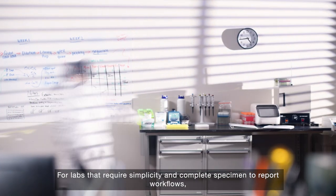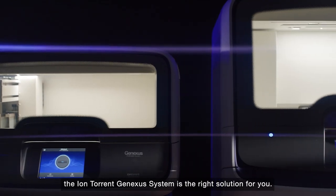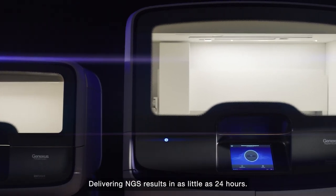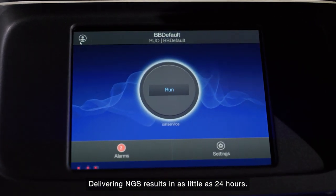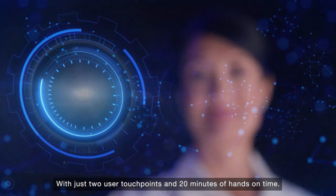For labs that require simplicity and complete specimen-to-report workflows, the IonTorrent GeneXus system is the right solution for you, delivering NGS results in as little as 24 hours with just two user touchpoints and 20 minutes of hands-on time.